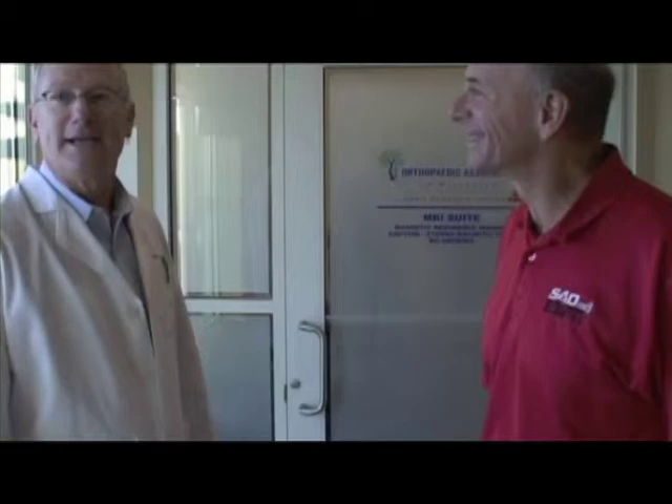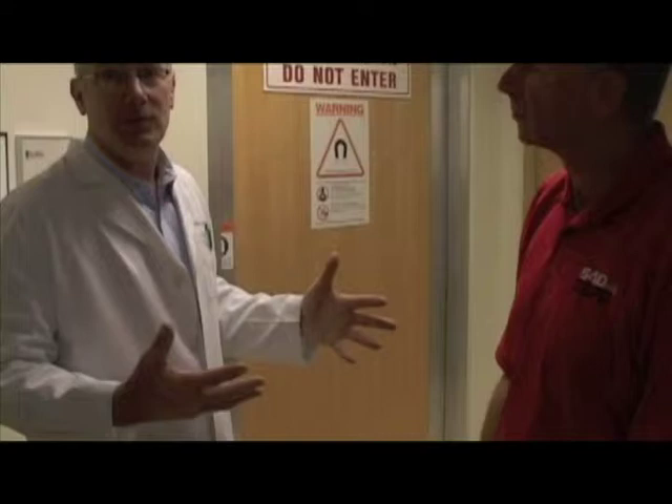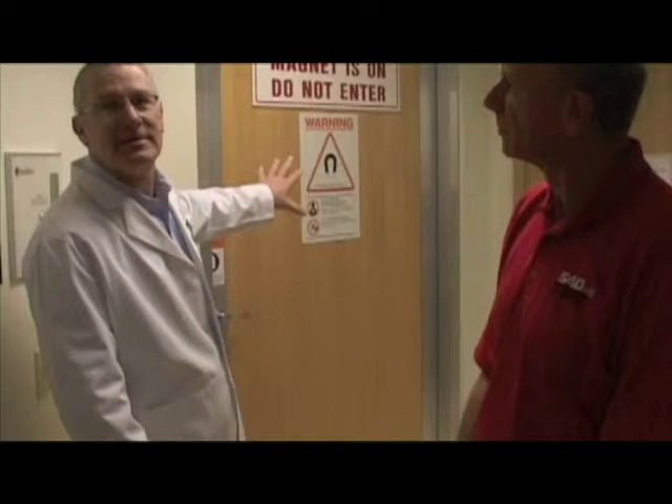Behind this door is where the MRI scanner is, and part of the hardware of the scanner is a magnet. That is why there has to be special housing around the unit and a special door, so that nothing else affects that machine and we can get our most accurate results.